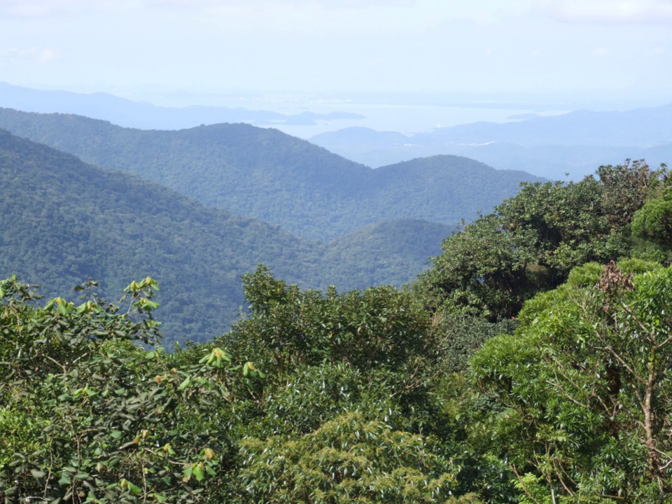Terrestrial ecoregions within the Atlantic forest biome include tropical and subtropical moist broadleaf forests such as Araucaria moist forests, Atlantic Coast Restingas, Bahia coastal forests, Bahia interior forests, Caatinga enclaves moist forests, Paraíba interior forests, Pernambuco coastal forests, Pernambuco interior forests, and Serra do Mar coastal forests. Dry broadleaf forests include the Atlantic dry forests. Other categories include tropical and subtropical grasslands, savannas, and shrublands such as Campos Rupestres, and mangrove forests including Bahia mangroves, Ilha Grande mangroves, Rio Piranhas mangroves, and Rio São Francisco mangroves.